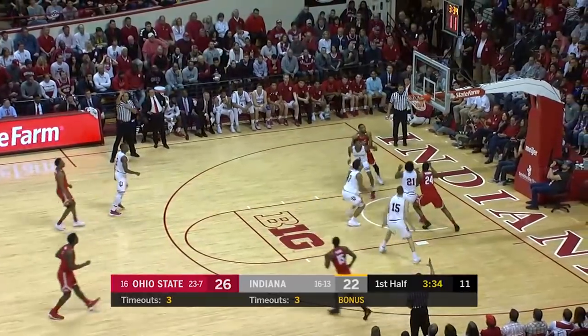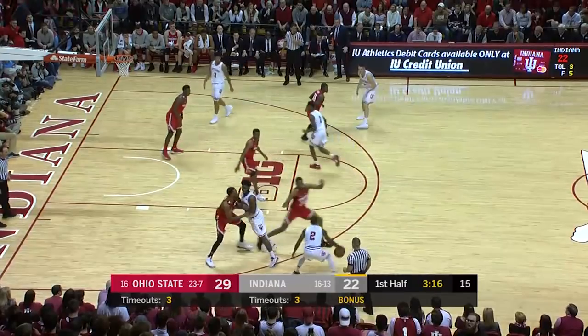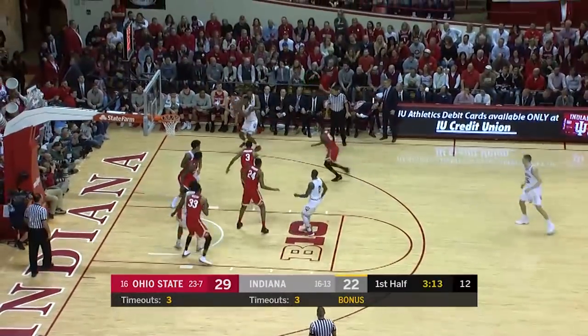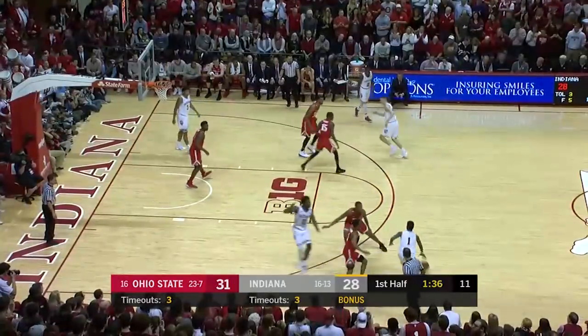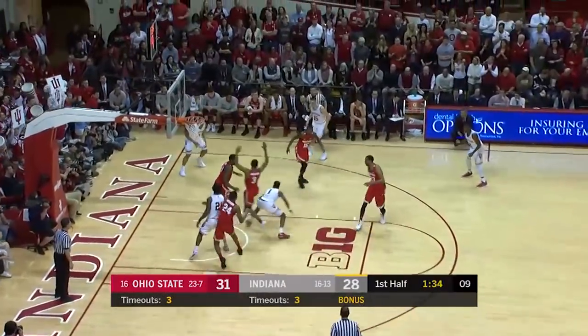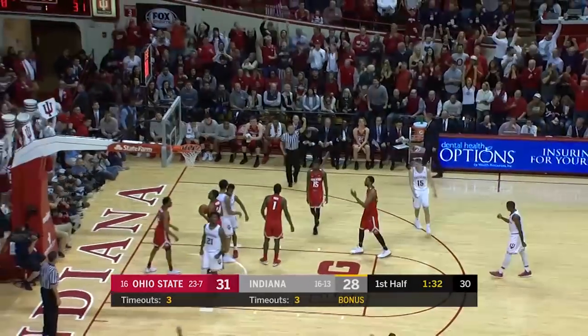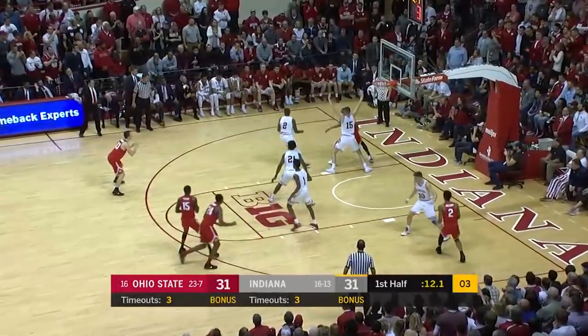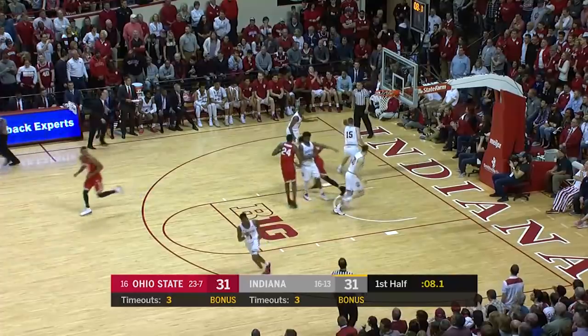Jackson launching a deep three, finding it, trying to disrupt the Indiana flow. He first finds a little seam, kicks it away to Durham. He hunts a three. In the paint, almost lost it, now some space opens up — counted and one.